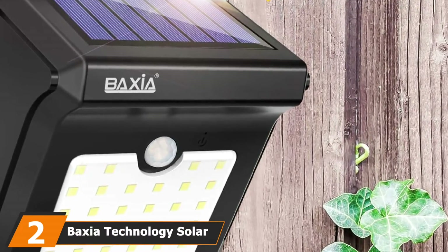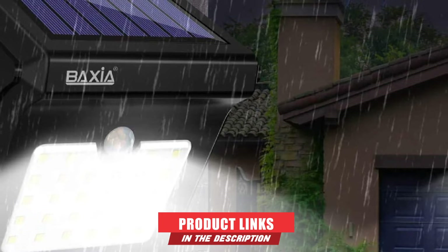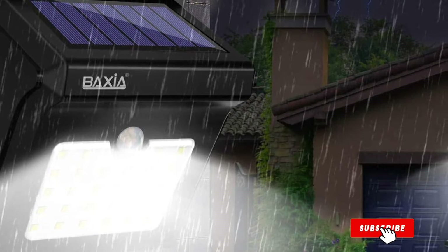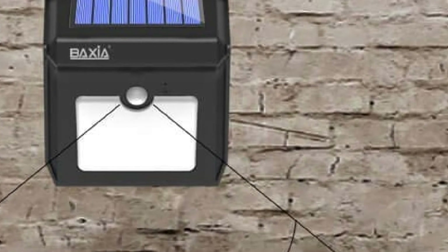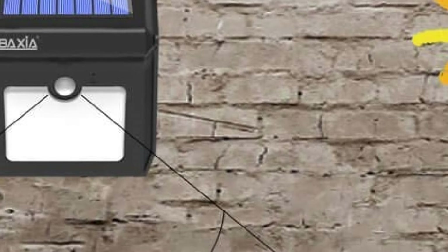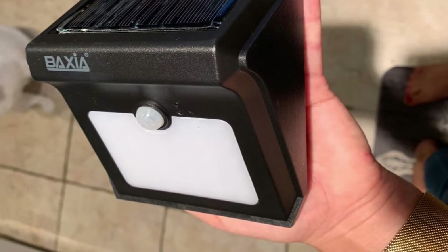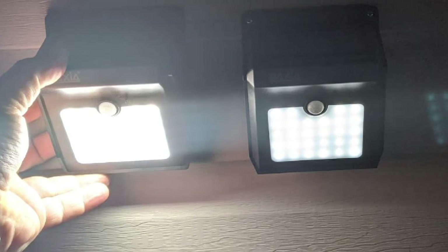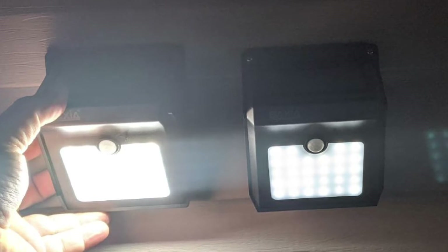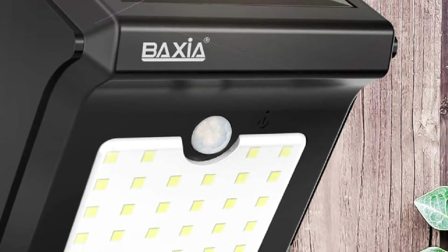Moving on to number 2, we have Baxia Technology Solar Lights. The Baxia Technology Solar Deck and Solar Step Lights is not only one of the top solar step lights but also among the deck lights with the most LEDs per unit and longest lighting duration. Each light is equipped with 28 efficient LEDs and produces up to 400 lumens with a bright blue-white color tone for excellent illumination. These solar step lights have a very long lighting duration of 12 hours or so and are durable enough to work for about 5 years or more. They also come with a built-in motion sensor that detects movement from up to 10 to 16 feet away, turning on automatically and turning off again a few seconds after motion is no longer detected, which helps improve the lifespan of the product.